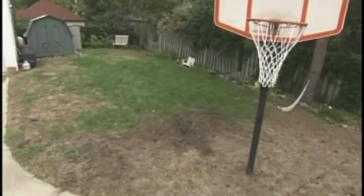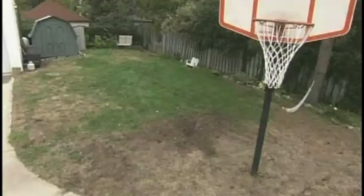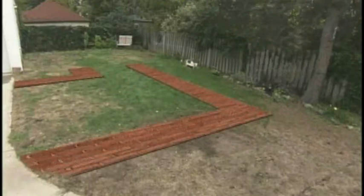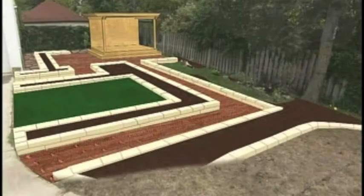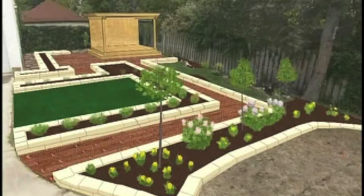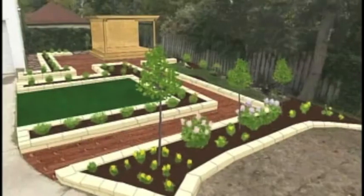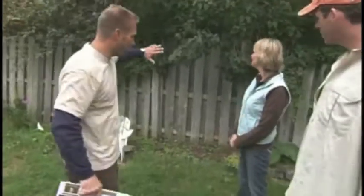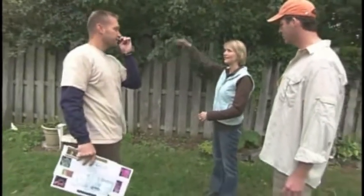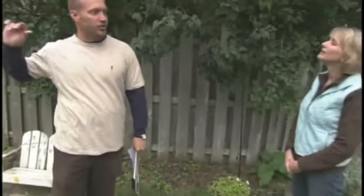Don's plan will turn this tired lawn into a charming English garden. Two brick pathways made of red clay pavers will lead into the yard. An adjoining pathway leads to a large patio housing a deck and pergola, with a shed hidden behind it. Raised planter beds made of Fond du Lac stone will line the walkways and patio, filled with flowering plants to give the garden color all season long.